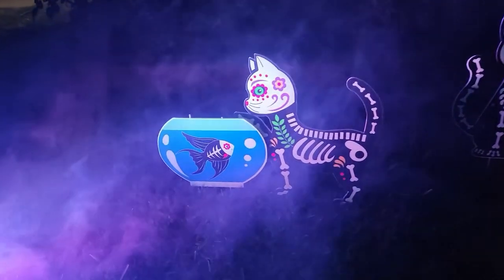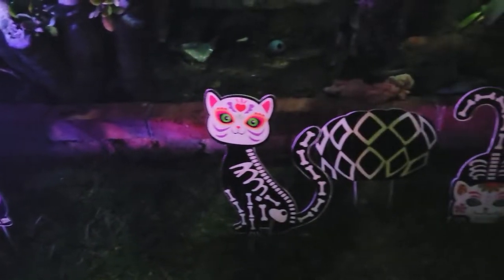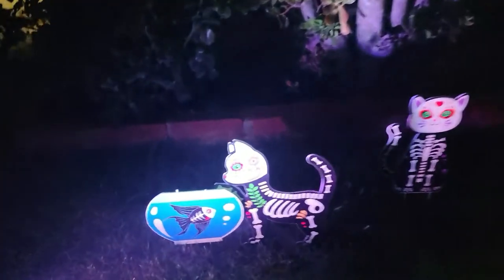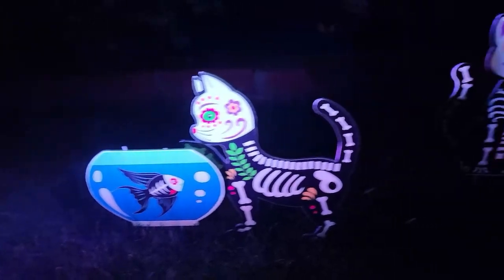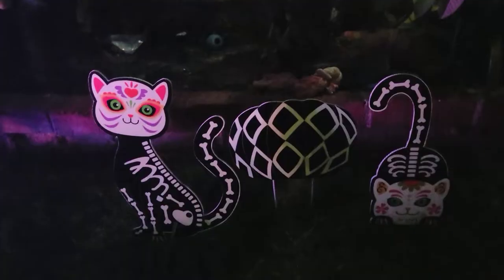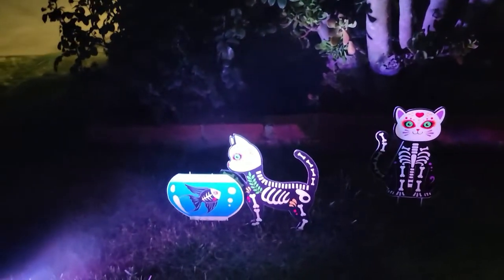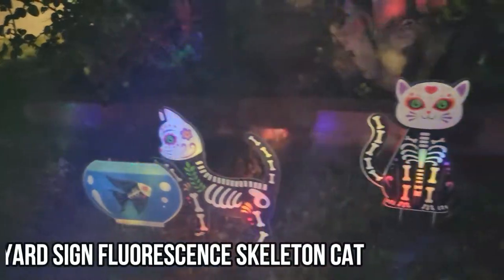Here are the decorations that you can see — we have the cats all lined up, ready for Halloween, in front of the lawn. Let's introduce the first cat: he's with a fish. Then a female cat looking back at us, and another feline at the end. All the decorations are ready to go for Halloween. I hope you guys enjoy the video — look at the cats lining up!